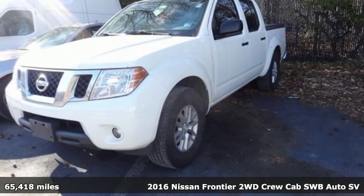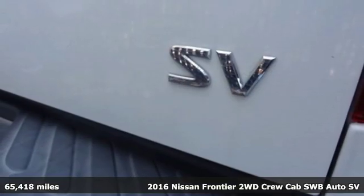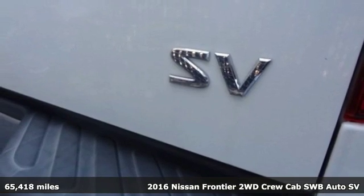It's a 2016 Nissan Frontier. Whatever the challenge is, the Frontier has the power to take it on.